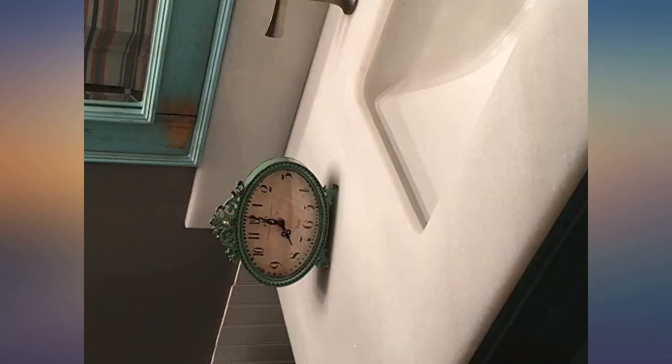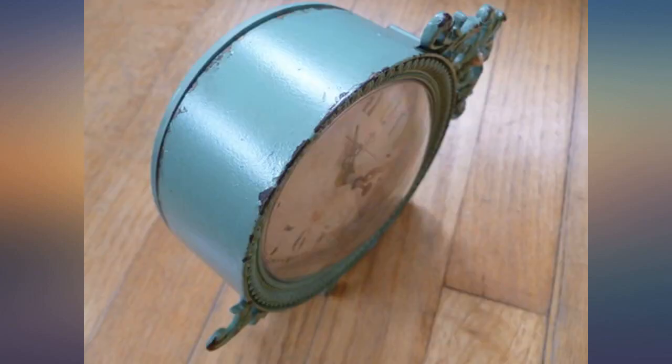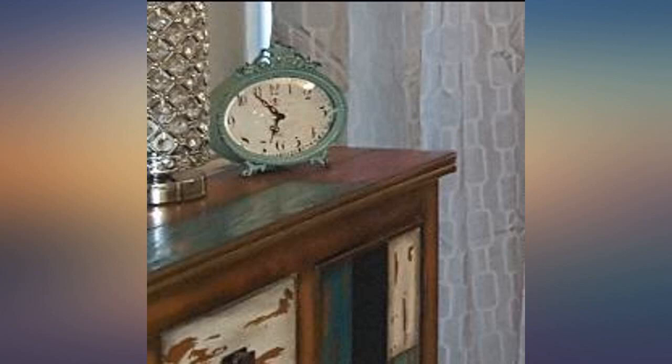Cute, sturdy, and vintage looking. Beautiful clock — seems well made. The plastic backing does not offend me. This is not an alarm clock, however. I really didn't want to pay the price for this clock, but once I saw it I couldn't find anything as pretty for cheaper. I'm glad I have it. It keeps time, it's not loud, and the numbers are big enough to see at a distance. Best of all, it's pretty.